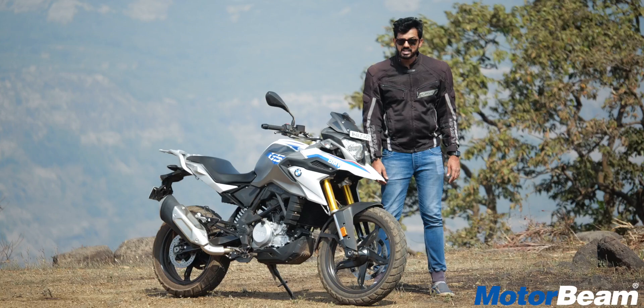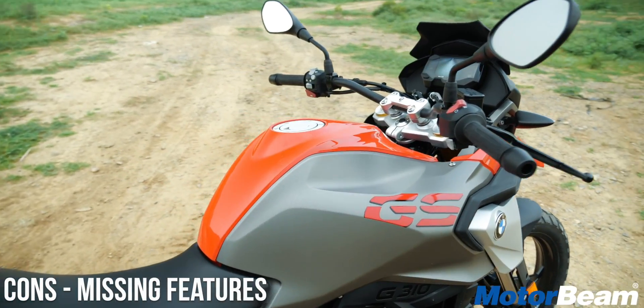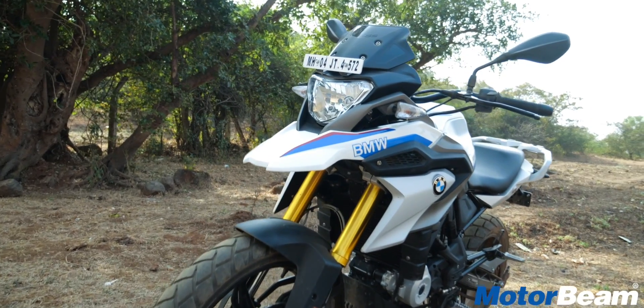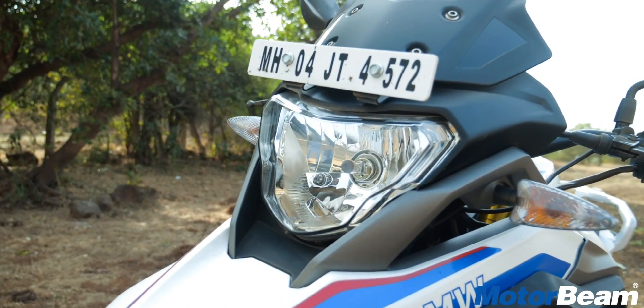While this motorcycle is quite pricey, it misses out on features which are available on motorcycles half the price. There are no LEDs, no projector headlights, and it also misses out on a slipper clutch.